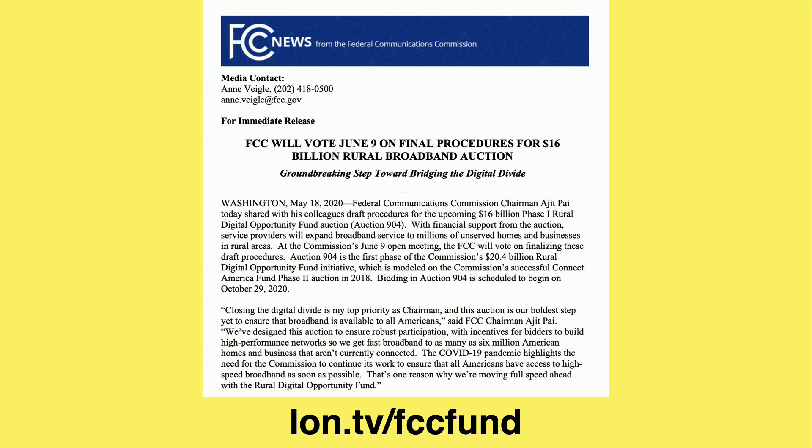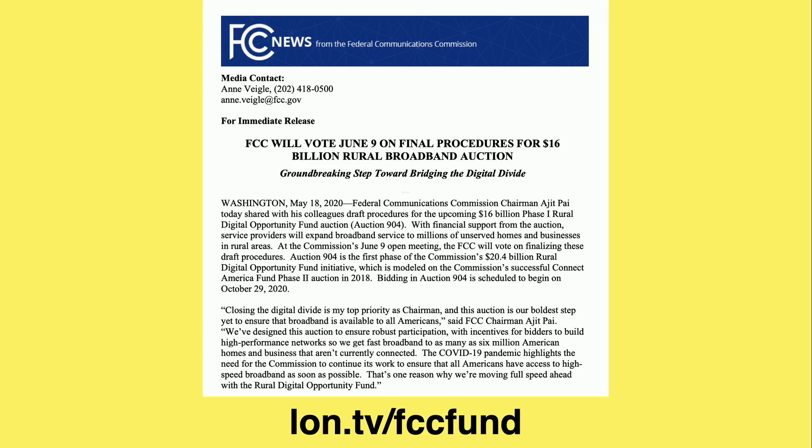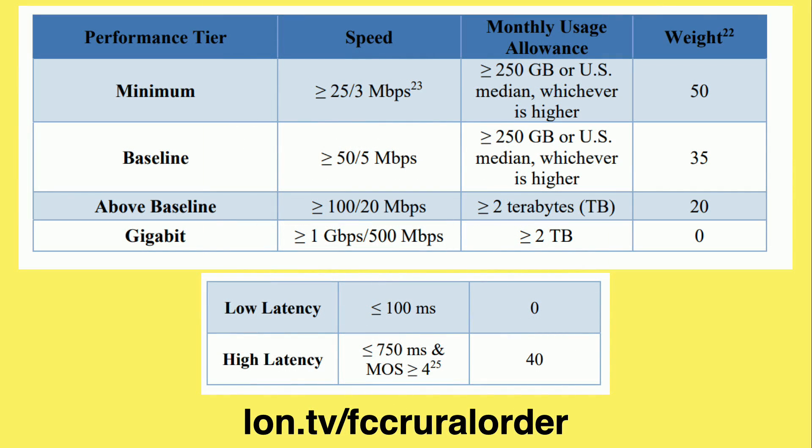Along those lines, the FCC is rolling out a $16 billion fund to get more broadband options out to sparsely populated areas throughout the United States. This has happened before and nobody got much, but hopefully this time they'll be better about making sure taxpayer and ratepayer dollars are actually invested in bringing services to these places. It looks like SpaceX wants to compete in this auction. In the document about how this will work, there are a number of performance tiers that companies can apply for, and I have a feeling SpaceX might be in the minimum or baseline categories just given what we saw in that regulatory filing.